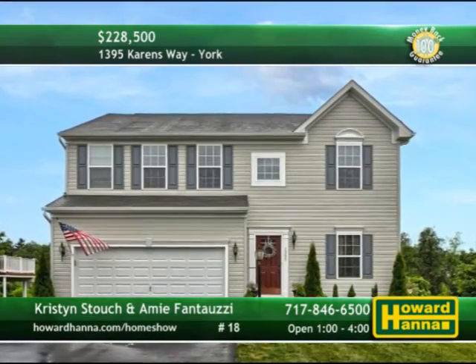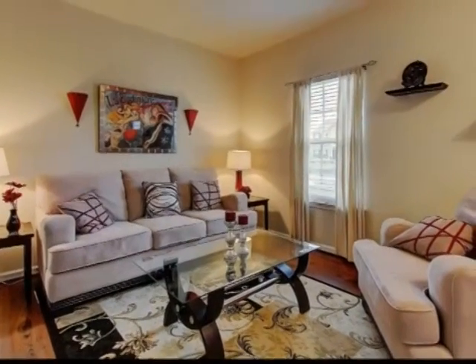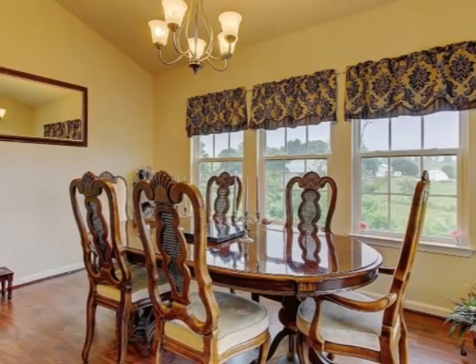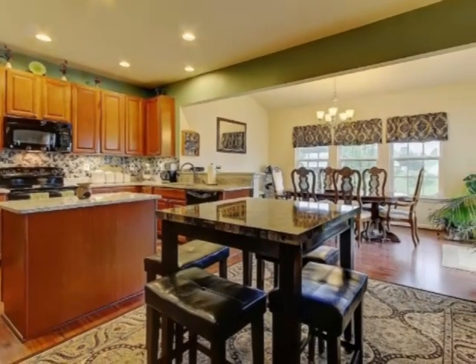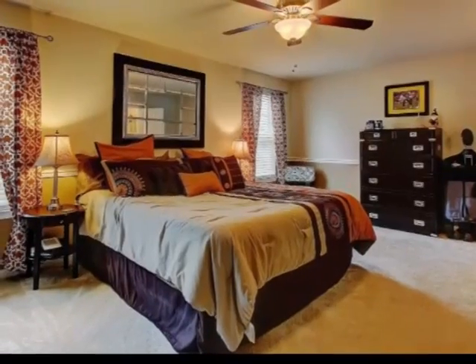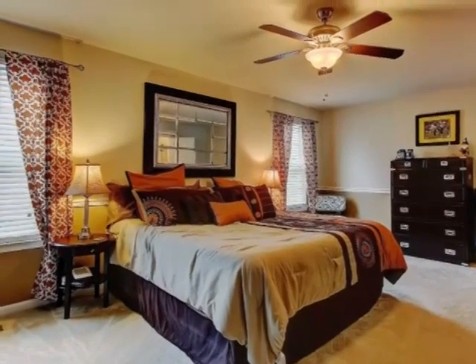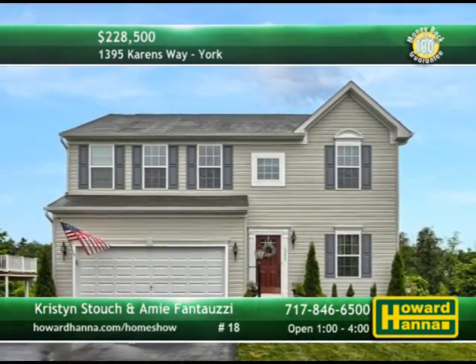Surrounded by a country setting in York, this two-story colonial contains four bedrooms and two-and-a-half baths, part of the subdivision of Chapelwood Estates. It is eligible for a 100% money-back guarantee. A wall of windows brightens the inviting morning room, topped by a vaulted ceiling. Recessed lights shine down on the island kitchen, which includes a range, microwave, and dishwasher. A fireplace warms the family room. All four bedrooms are located on the second floor, along with a convenient laundry to simplify household tasks. Kristen Stouch and Amy Van Tauzie will be your guides at today's open house between one and four.